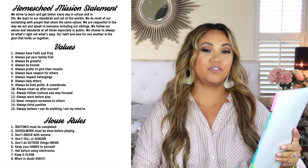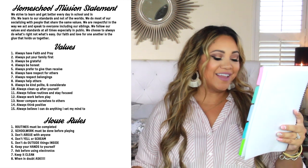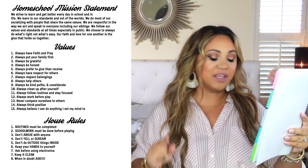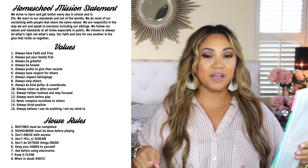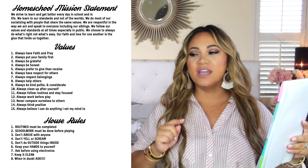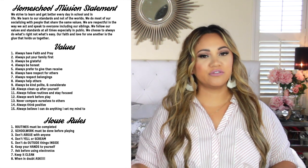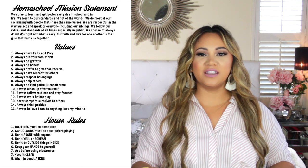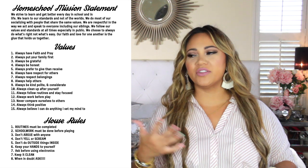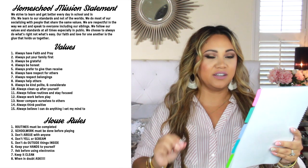That's actually a hint for the story time later — I'm creeped out. Next is house rules. Number one: routines must be completed — that's very important to me. Number two: schoolwork must be done before playing. Because we homeschool, it is so easy to get off track — if we're cleaning or they're watching a show, all of a sudden we're laxing on school. School before play — I have to have that in there.